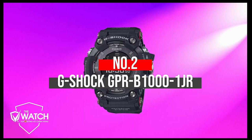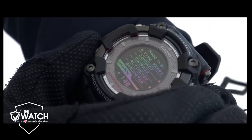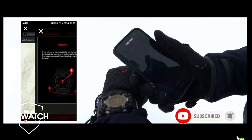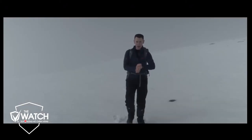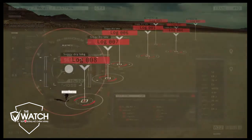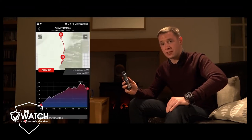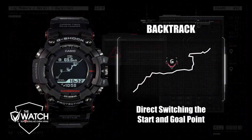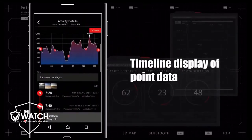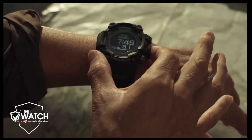Number 2: G-Shock GPR-D1000-1JR Rangeman. The Casio G-Shock Rangeman watch is indeed another versatile option, deserving a top pick because of the innovative and durable features it provides. This G-Shock watch is specially designed for use in extreme conditions. It features a triple sensor to measure temperature, atmospheric pressure, and compass bearing for survival toughness. The watch also includes GPS navigation and can collect location data in real time. It saves points and tracks data in memory, connects to a smartphone via Bluetooth and the G-Shock Connected App, and features both solar and wireless charging mechanisms, making it perfect for outdoor activities.